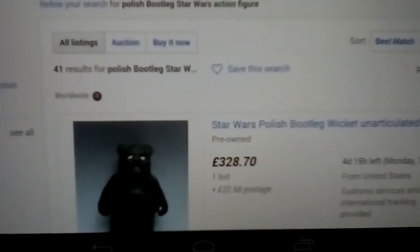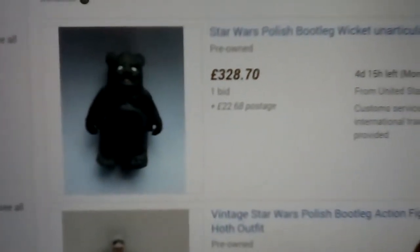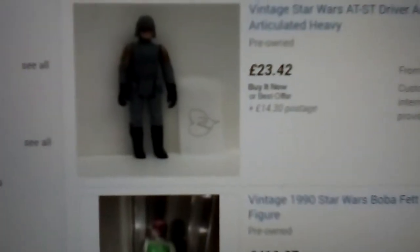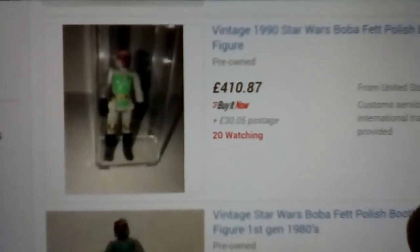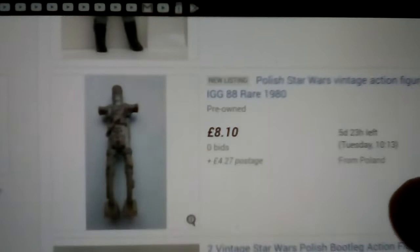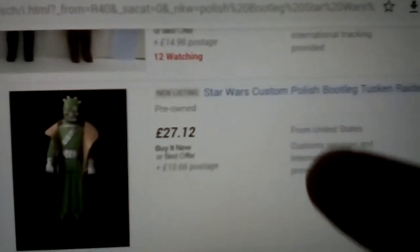Now we're looking at Polish bootlegs — if you want to see a good channel, obviously check out Action Figure Grader. There's an Ewok at 328 pounds — a 70 unarticulated figure. This Han Solo — I've got that one, I got mine from Germany. This one was very kindly sent to me as a gift — it's a Polish third-generation Boba Fett, but because it's Boba Fett he's worth a fortune. Lots of Polish AT-ST drivers.